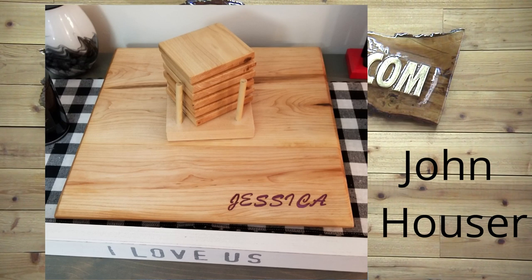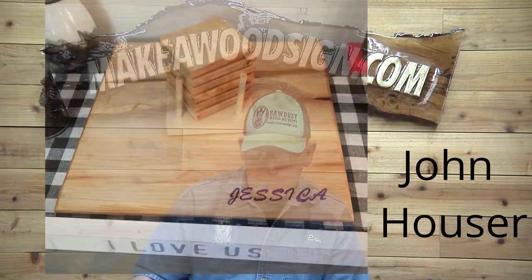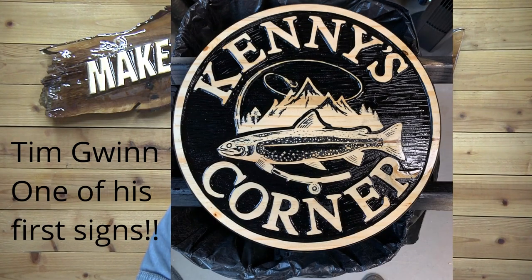John Hauser made some maple coasters and carved a cutting board for his wife's birthday. Nice work, John! The coasters are maple and I think the cutting board is maple as well — a matching set. Great job on this, John. I'm sure your wife loved it!